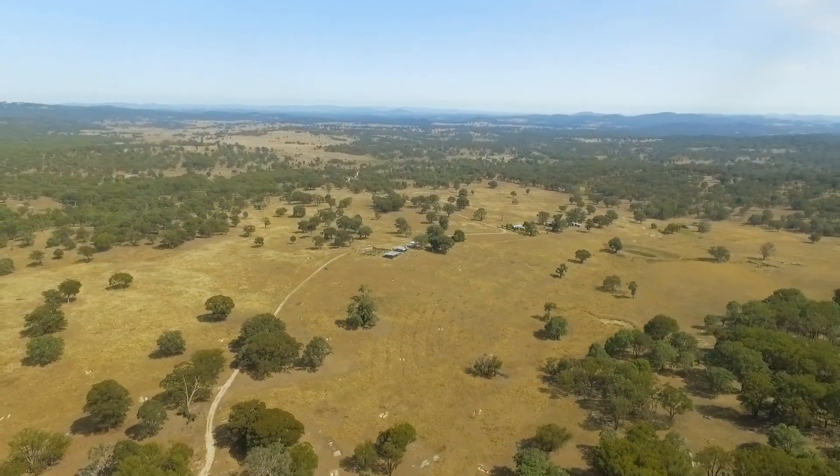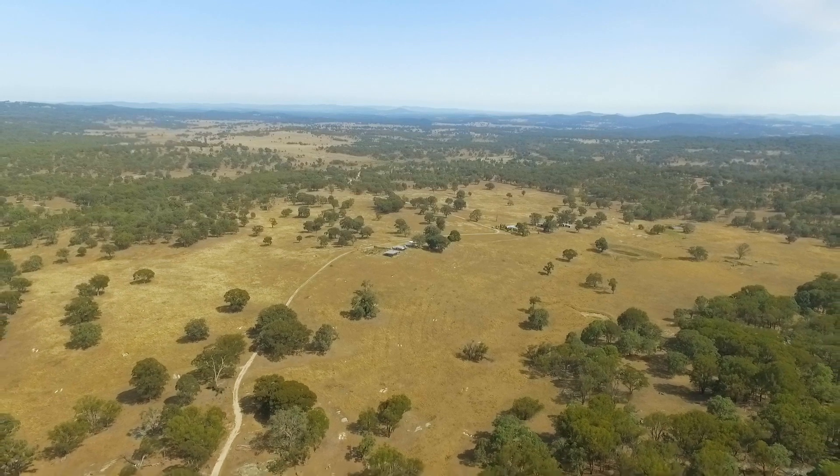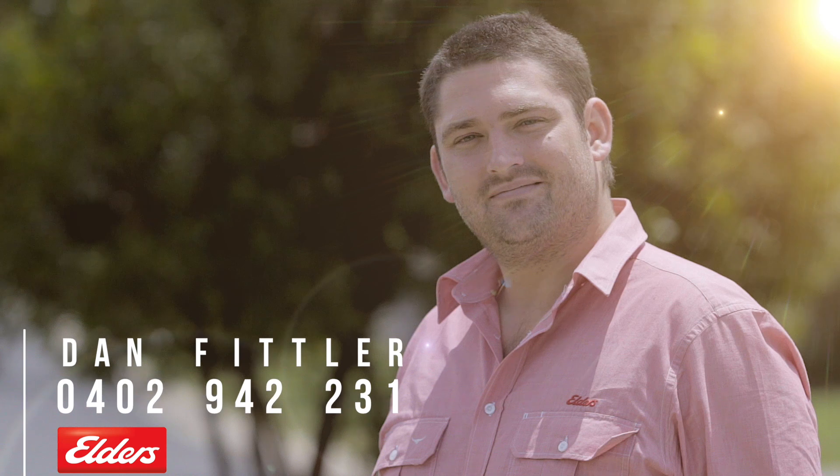Whether after a proven New England grazing block, a rural accommodation business, or both, give Dan Fittler a call to find out more about this incredible opportunity.